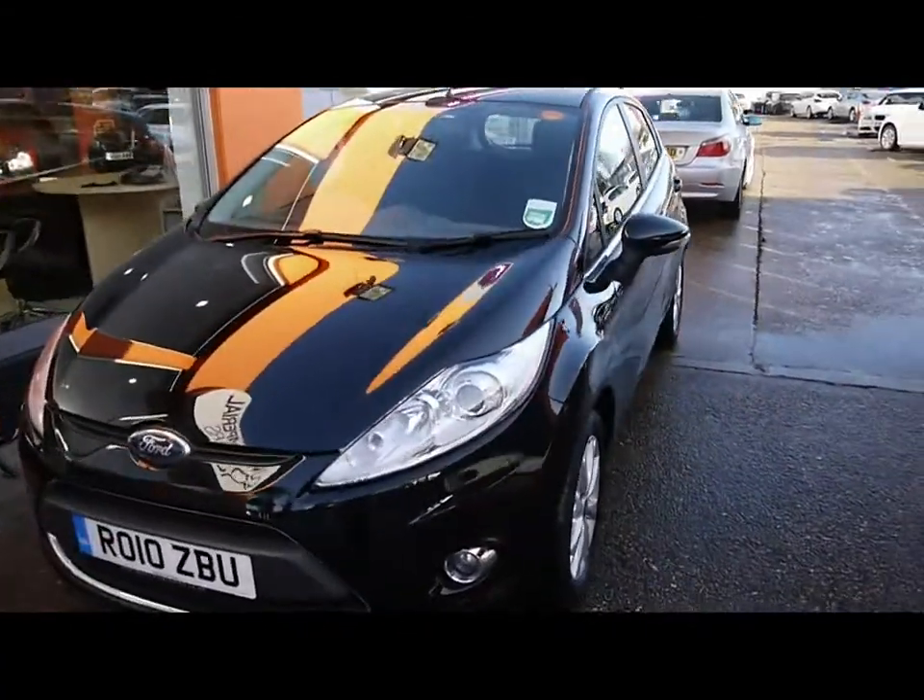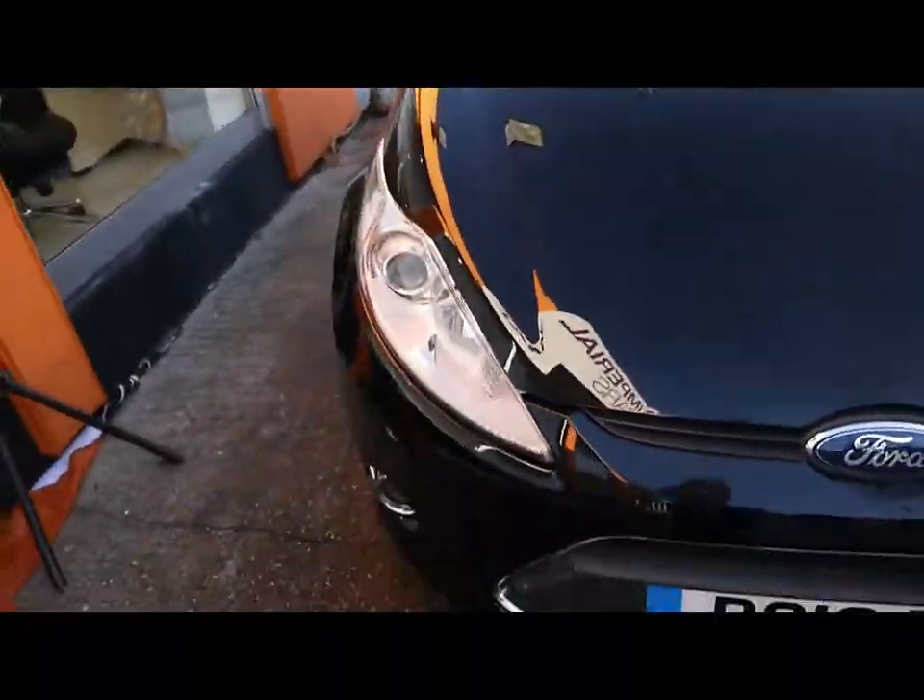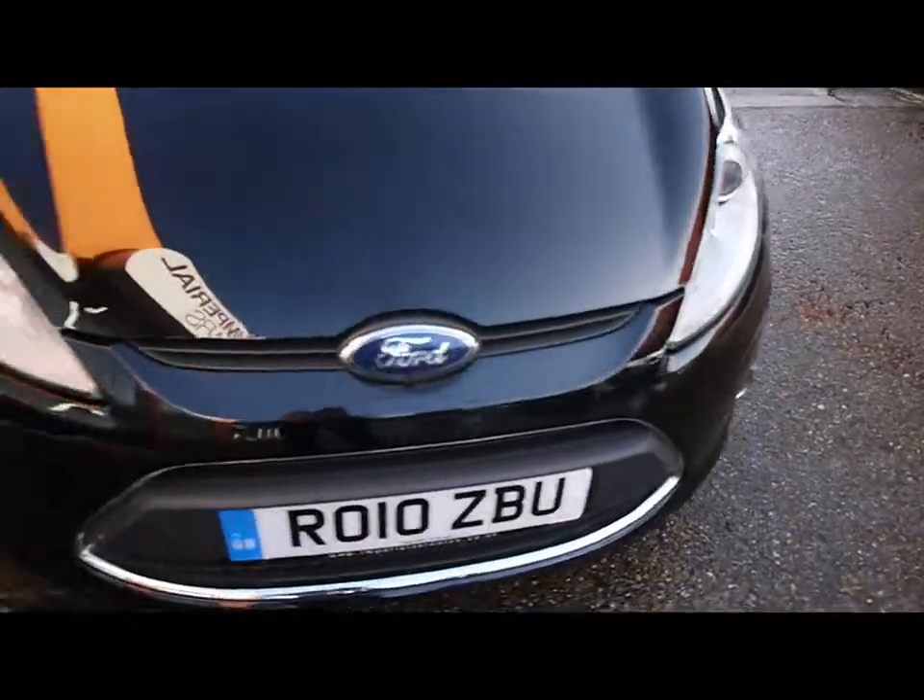Welcome to Imperial Cars. Today we have a Ford Fiesta to show you — a five door hatch finished in black. We're going to take you around the car so you can get a better idea of condition and the certain features of the vehicle, things like the 16 inch alloy wheels and the great condition bodywork.